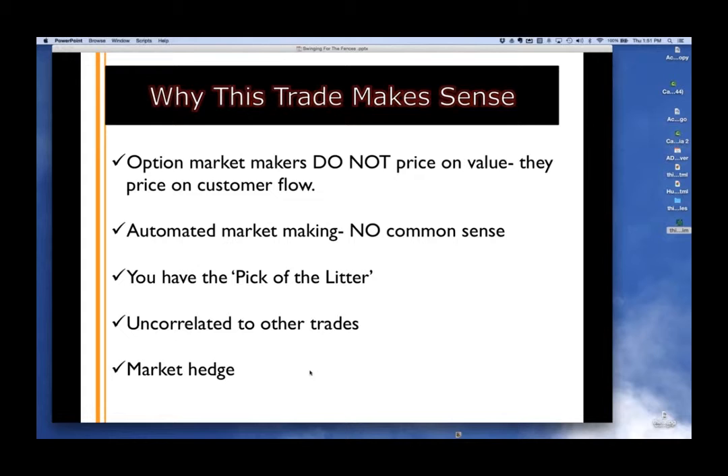This strategy is uncorrelated to other trades and is also a market hedge. By buying cheap, inexpensive options, they're priced so low because the market isn't expected to trade at those levels. That's why 4 out of 5 or 8 out of 10 will lose money. But when do those levels come into play? When the market gets destroyed. When the market tanks, levels nobody thought could get hit come in the money. Our personal investments aren't doing great, but these little trades where we invested $100 or $1,000 are suddenly hitting 15-to-1, 20-to-1, or even 100-to-1.